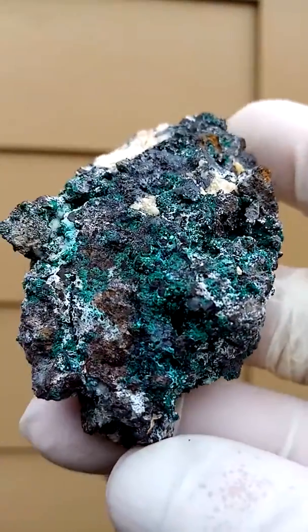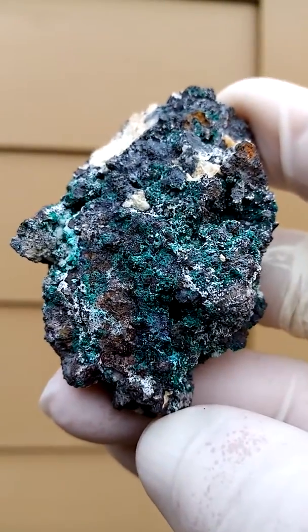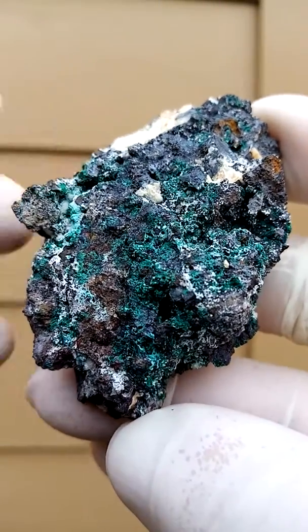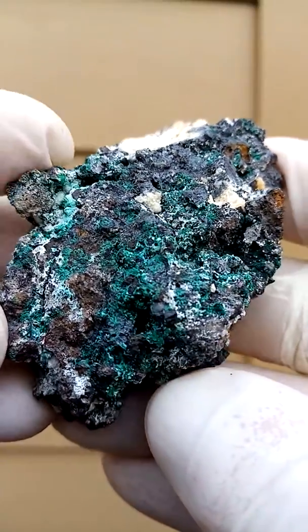I'm going to move it a bit so you get a better indication of the actual crystals on there. And there's a metallic crystal on top — or is it metallic? Is it a calcite? Have a look at the reflection on top there.